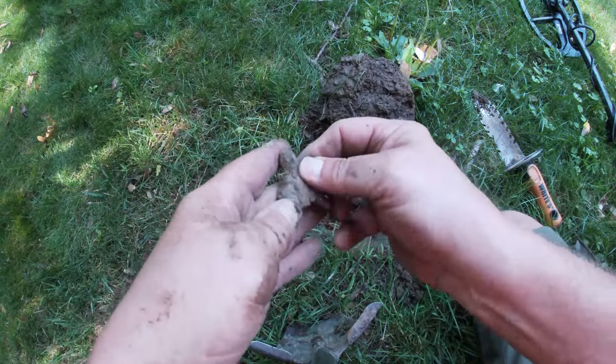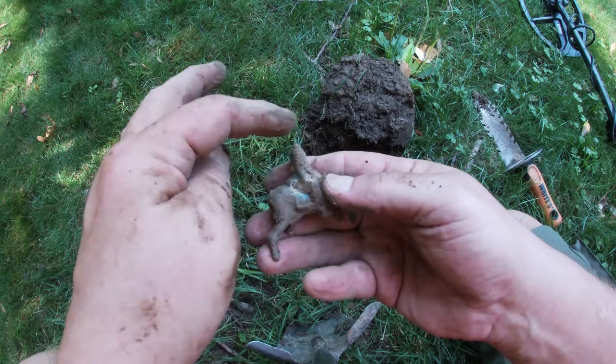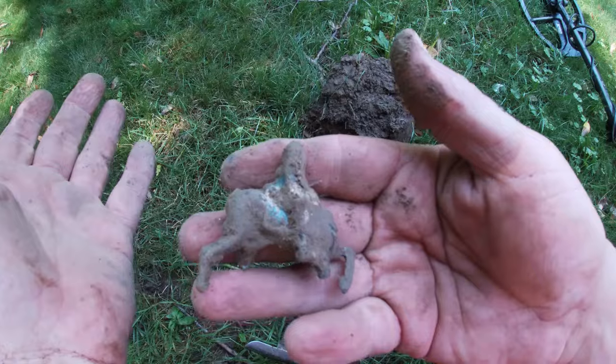I found the headless horseman — a big old lead toy soldier on a horse with no head. Cool! On to the next.